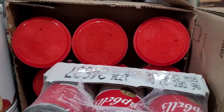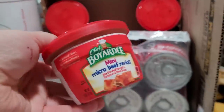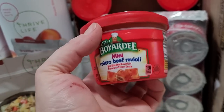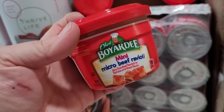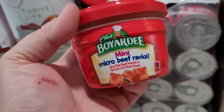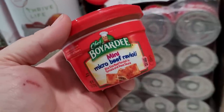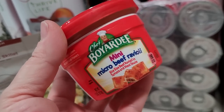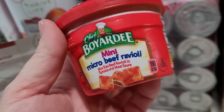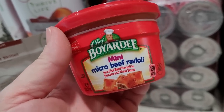And then this one back here is another case of the little Chef Boyardee mini raviolis. These are great because they're ready to eat — they're meant to be heated, but if you couldn't heat them you could eat them without heating for sure. They're pretty small, so if you have younger children these are great to have on hand for emergencies, great for 72-hour kits or a go bag. If you have adults and older kids you might need two of these, but older adults might also be okay since appetites tend to decrease as we get older.